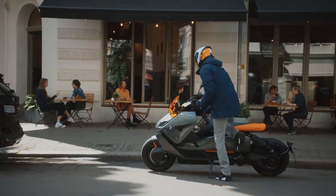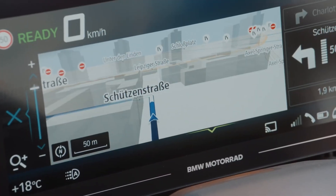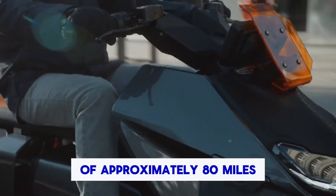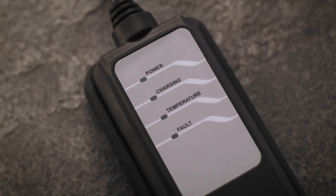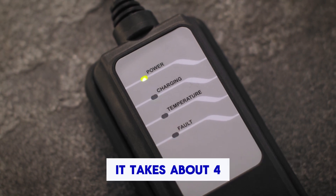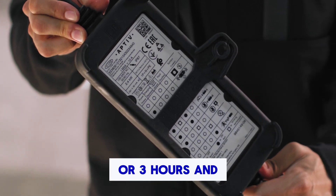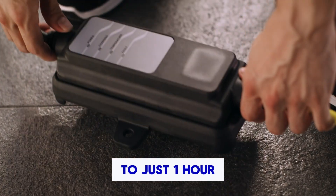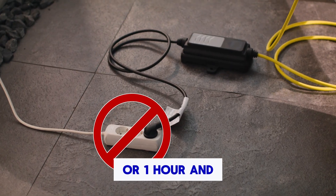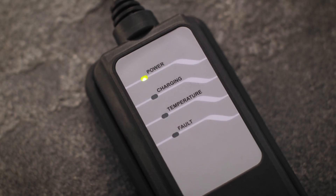Whether you're zipping through traffic or enjoying an open road, the CE04 promises an exhilarating ride. It offers a range of approximately 80 miles on a full charge. Charging is convenient and versatile. Using a standard household outlet, it takes about 4 hours and 20 minutes to go from 0 to 100 percent, or 3 hours and 30 minutes to reach 80 percent. Opt for the quick charger and those times drop significantly to just 1 hour and 40 minutes for a full charge, or 1 hour and 5 minutes for 80 percent.